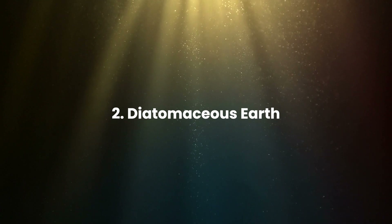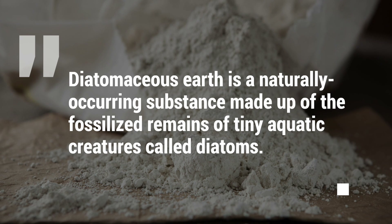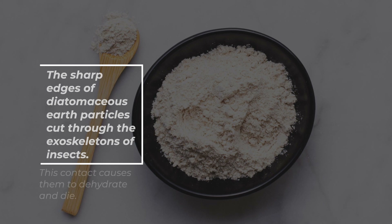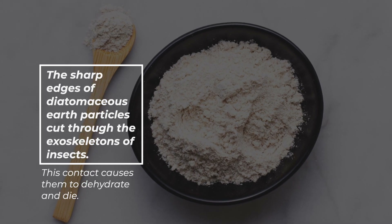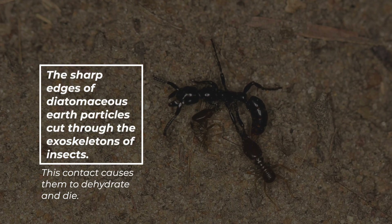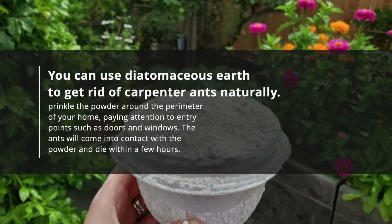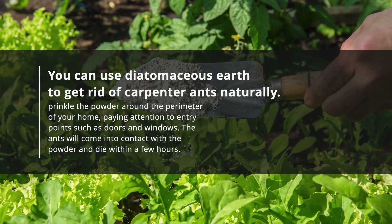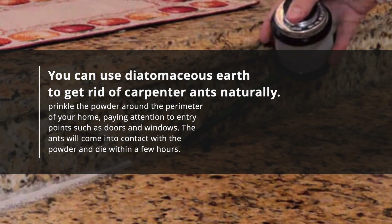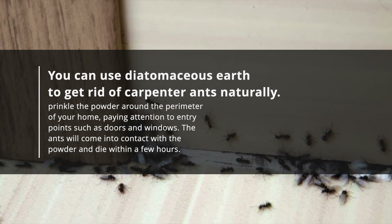Diatomaceous Earth is a naturally occurring substance made up of the fossilized remains of tiny aquatic creatures called diatoms. The sharp edges of diatomaceous earth particles cut through the exoskeletons of insects, causing them to dehydrate and die. You can use diatomaceous earth to get rid of carpenter ants naturally. Sprinkle the powder around the perimeter of your home, paying attention to entry points such as doors and windows. The ants will come into contact with the powder and die within a few hours.